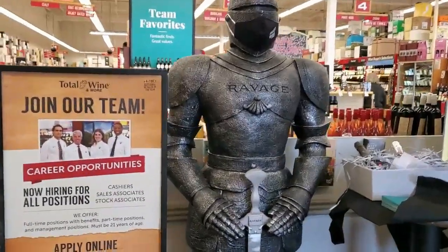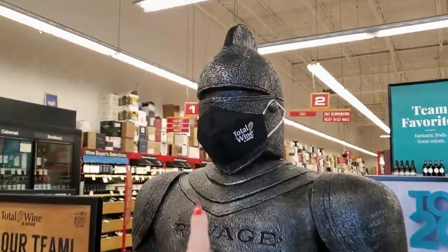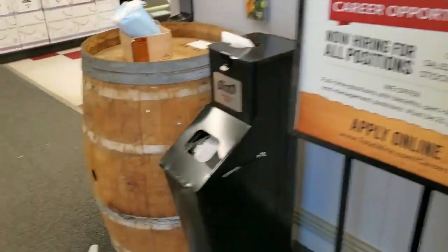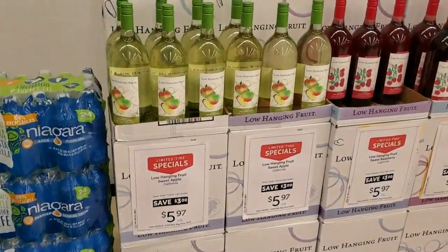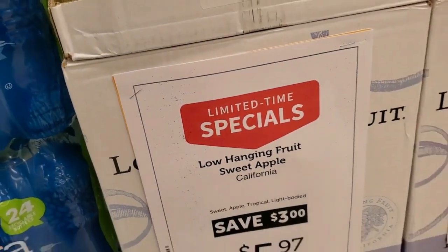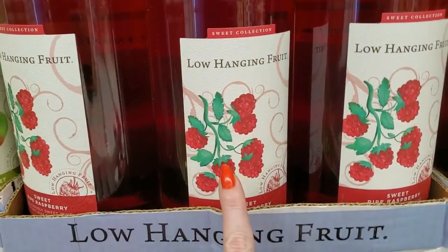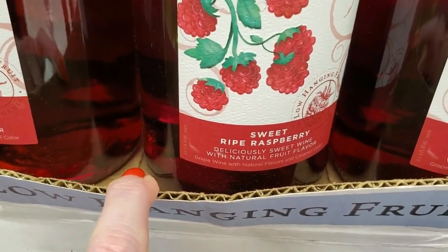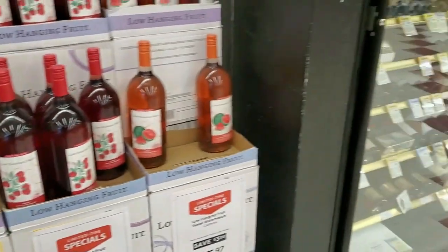The first thing we see when we come in is a suit of armor. Oh my goodness, he has a nice sword and even has a Total Wine mask. It's a ravaged suit of armor — not a real one. And then we come over here and we have some Niagara Water. There's low-hanging fruit, a sweet apple wine from California. We also have this pretty one here with a nice bottle — sweet ripe raspberry. Those are actually pretty cheap.